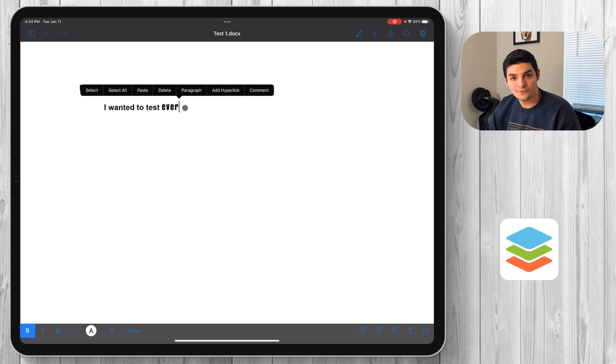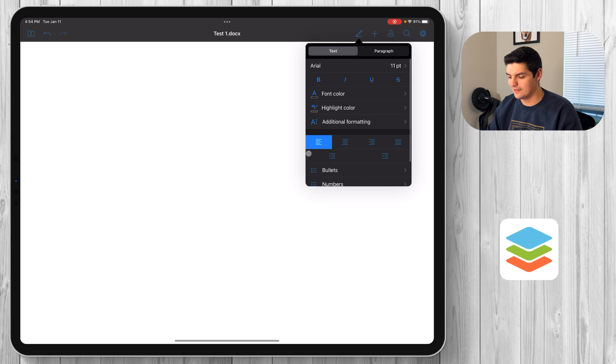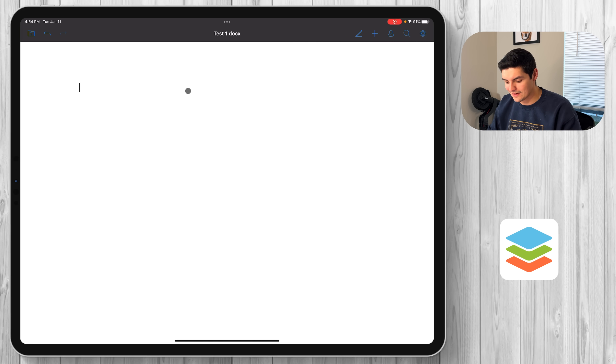I'll select all, get rid of the text, and then click here — this is where you have all your text editor options. It does work with iPadOS 15 and higher, so it has that cursor support where you can hover over things and it gravitates towards them, just like the Microsoft applications.